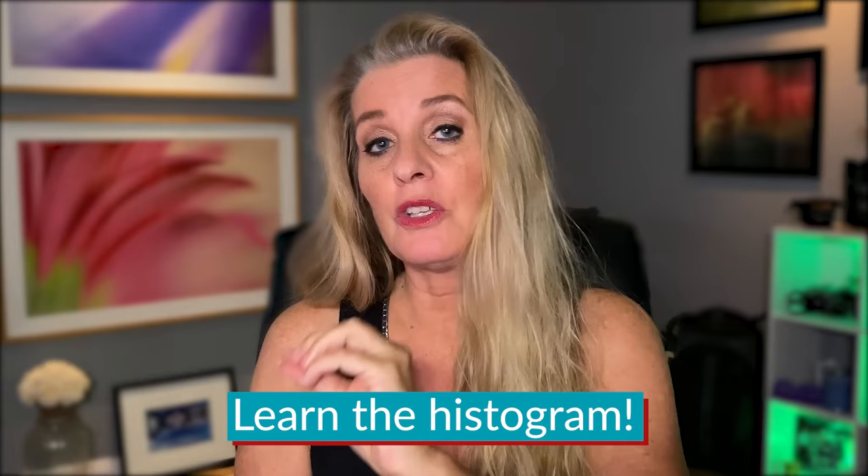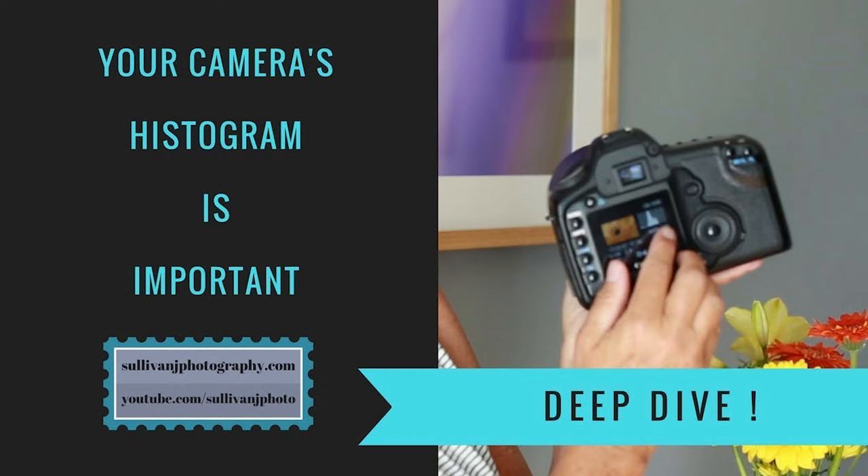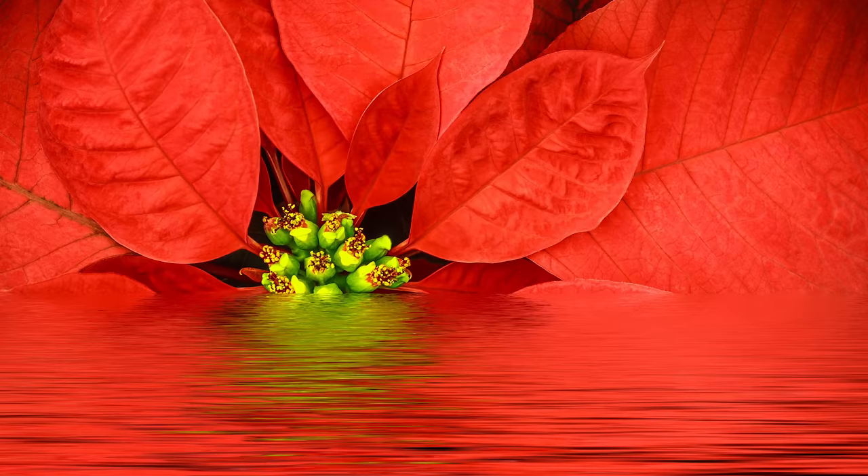Learning the histogram is the ticket. It tells you what you need to put into your camera to make that exposure perfect. I have a video on histograms that goes further than just the normal histogram — we talk about color too. If you've ever worked on macro photography with reds and greens and vibrant colors, you're going to have issues, so check that video out.